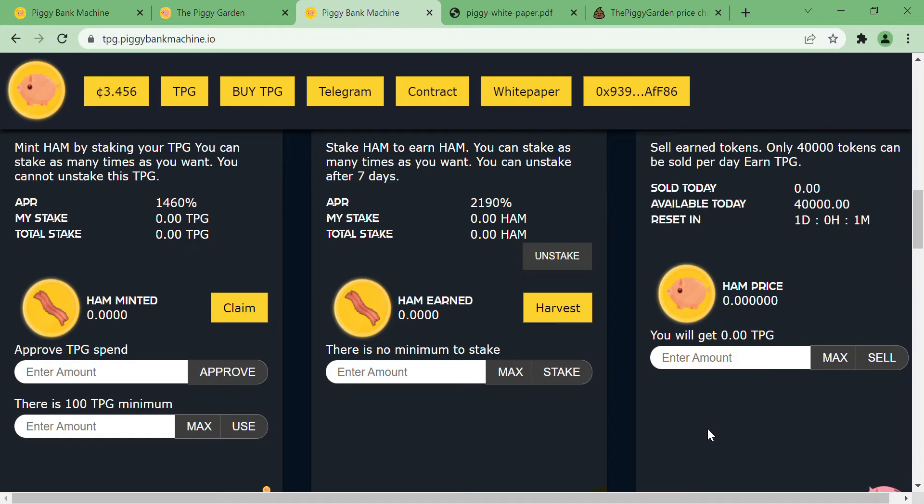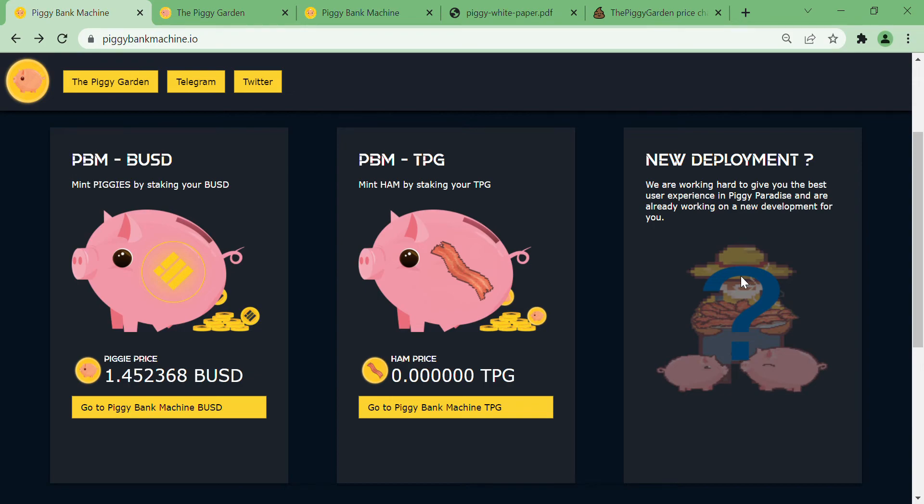So to summarize: PBM-BUSD is Layer 1, Piggy Garden is Layer 2, and PBM-TPG is Layer 3. You can always expect them to drop one more layer soon, since it's already been mentioned on their website. It is an exciting journey in the Piggy Paradise.